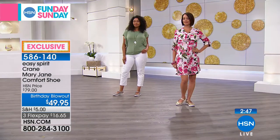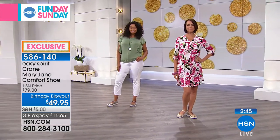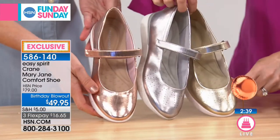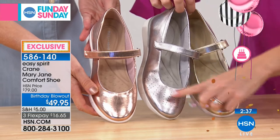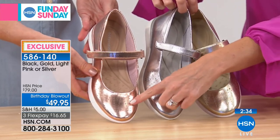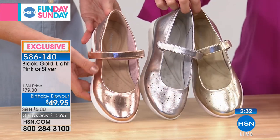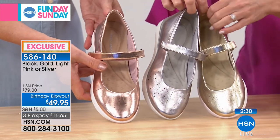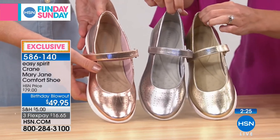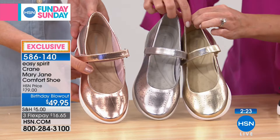I want to show you all the colors so you can make your choice this morning. We do have three metallics — the gold, then the silver, then the pink. This pink — the light pink is going to be the first to go. Rose gold is so hard to find in a pretty shoe. It's very special and it goes with a lot of the things we're wearing right now.